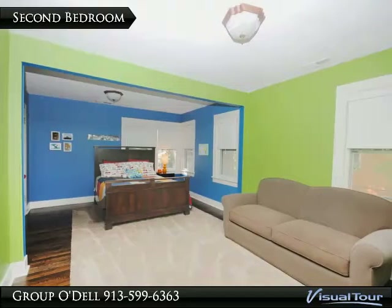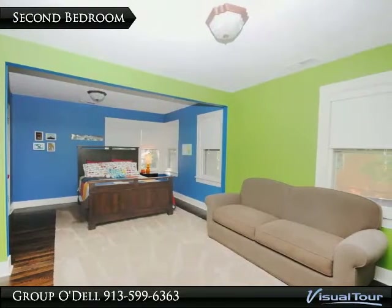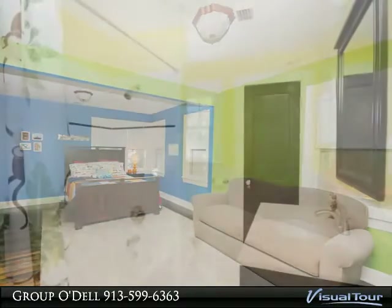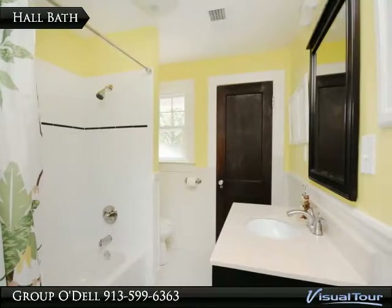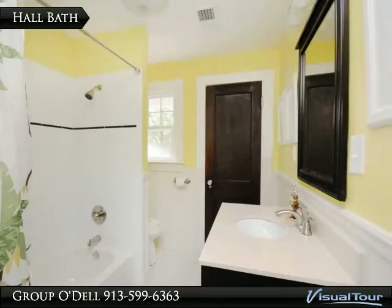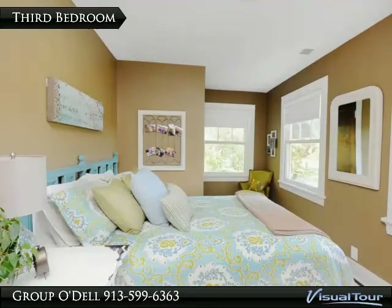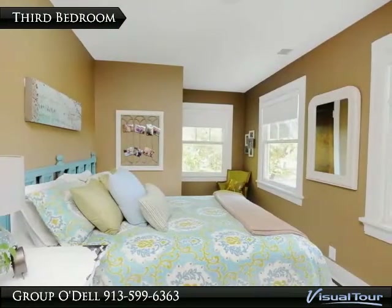The second bedroom is extremely large, giving you lots of options for the space, and it also has direct access to the hall bath. The hall bath has also had a full renovation with no detail being overlooked. The third bedroom is surrounded by windows and could also serve as a perfect home office.